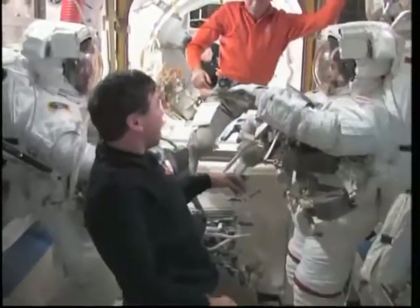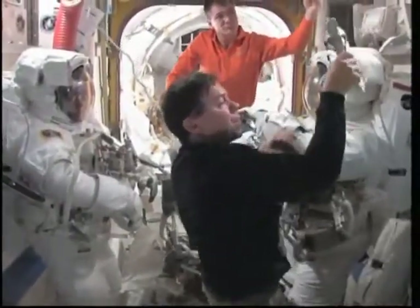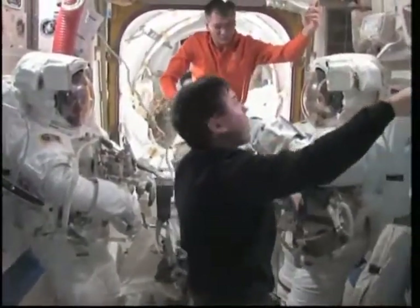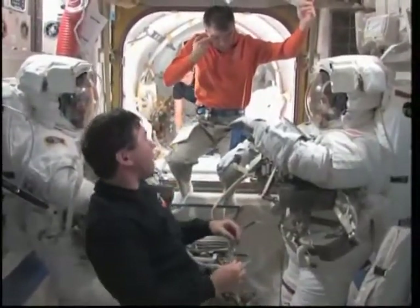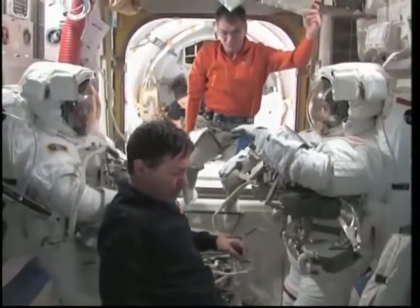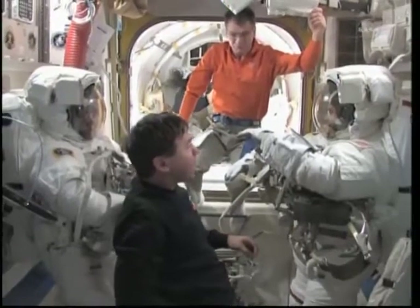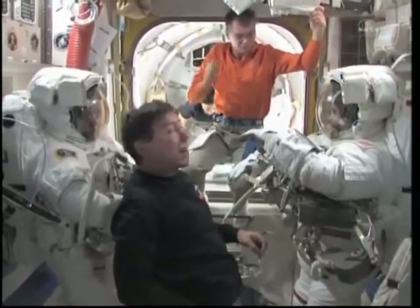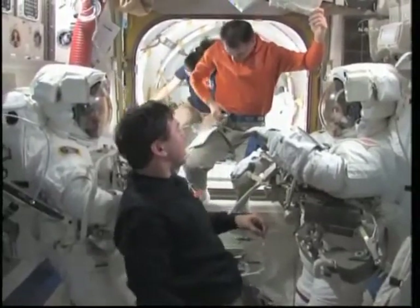The guys are all suited up. We had a little leak problem with Steve's suit. It ended up being traced to an O-ring on one of the hydroxide canisters we use to scrub the CO2. The O-ring had a bite taken out of it for whatever reason, making the whole suit leak. We found that out — lucky to have a spare here in the airlock. We put that on, sealed him up, and he's good and tight.